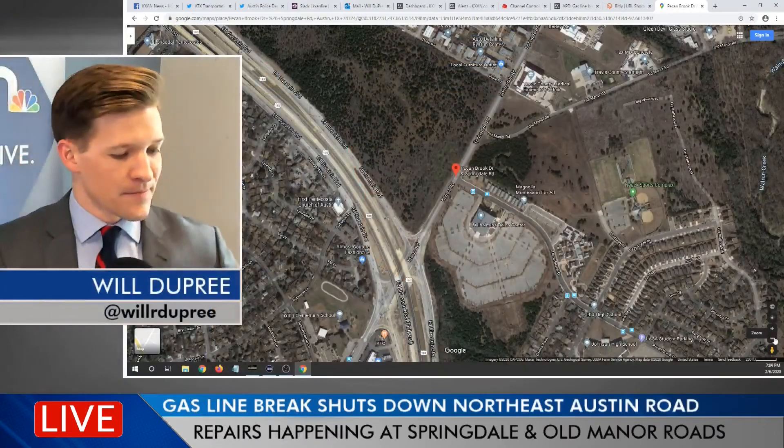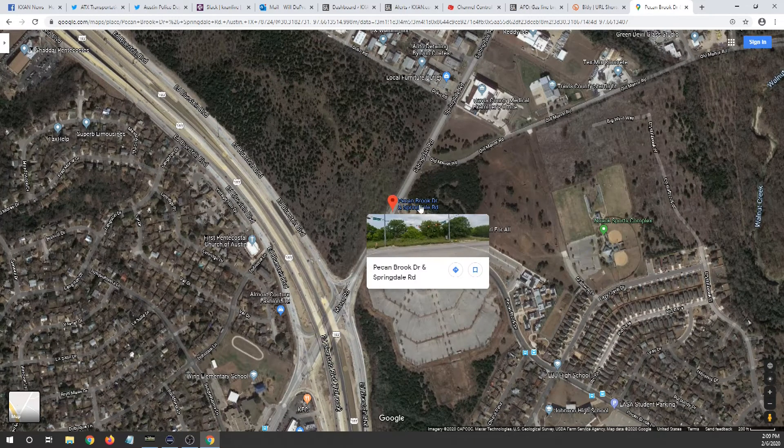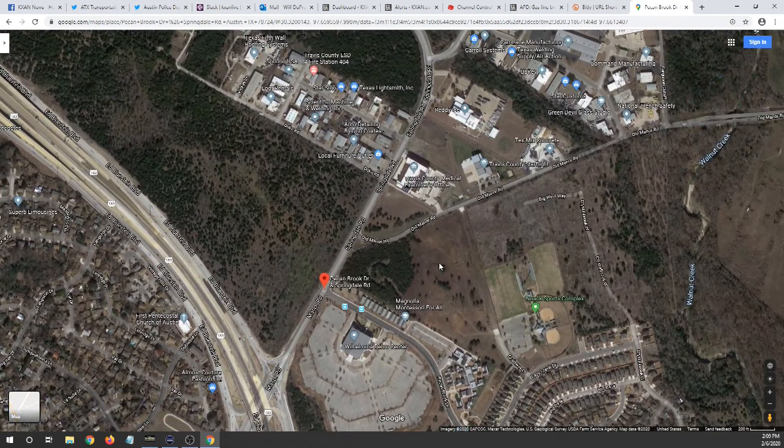I'll pull up this map and reiterate one more time where this is. Let's take a look at this full screen — it's a Google map, everyone. This particular area right here, just to the east of US 183, Springdale Road between Pecan Brook Drive and Old Manor Road — this whole area is closed right now because of that broken gas line. What Texas Gas is telling us is that there are no evacuations to report right now, even though there are so many businesses, as well as a Montessori school, a sports complex, and some other buildings right there.